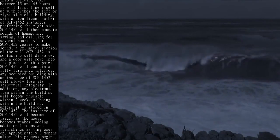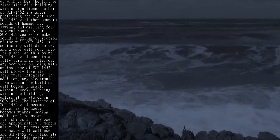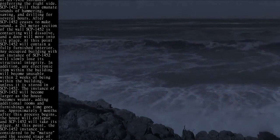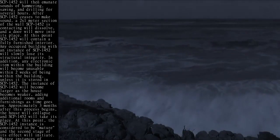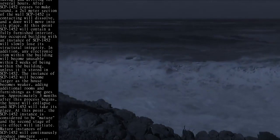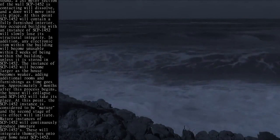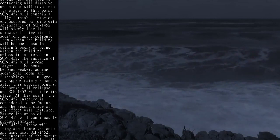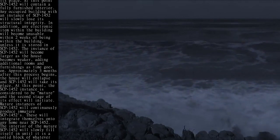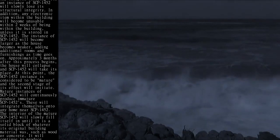At this point, SCP-1452 will contain a fully furnished interior. Any occupied building with an instance of SCP-1452 will slowly lose its structural integrity. In addition, any electronic item within the building will become unusable within two weeks of being within the building, unless it is stored in SCP-1452. The instance of SCP-1452 will become larger as the house becomes weaker, adding additional rooms and furnishings as time goes on.